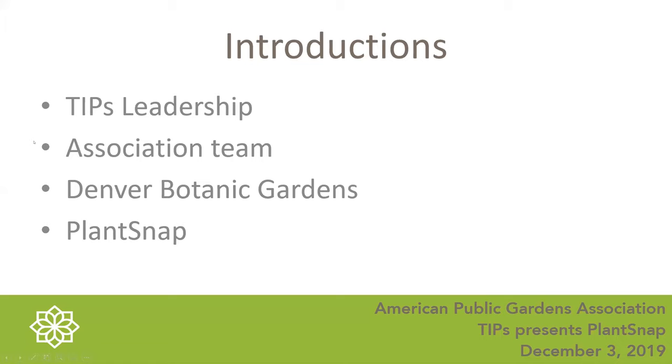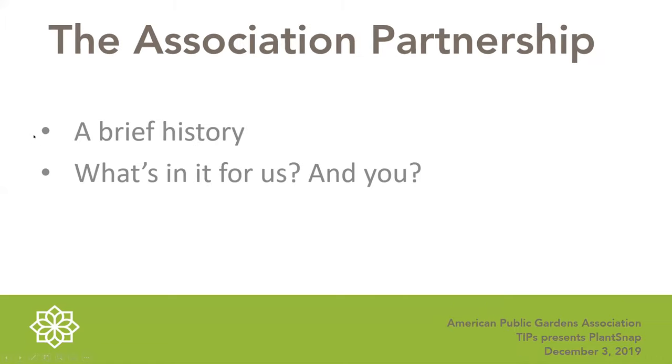Today we want to give you the overview of how this partnership came about, talk about some of the work that Denver Botanic Garden has been doing, and then have PlantSnap talk about what the app is. Following that will be a call to action, and then we'll give plenty of time for Q&A. The brief history of this partnership explores both why we wanted to get into this and what are the benefits that your garden, the association, PlantSnap, and your visitors get.